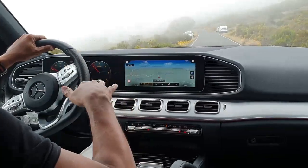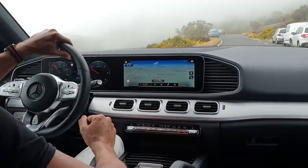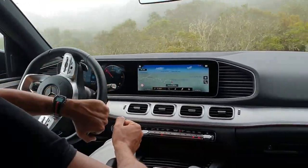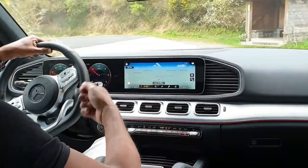Évidemment, l'octroi de mer et le malus écologique ne sont pas les mêmes selon les moteurs. On aura également le modèle essence 450, accouplé à un système de micro-hybridation, qui développe 367 chevaux.